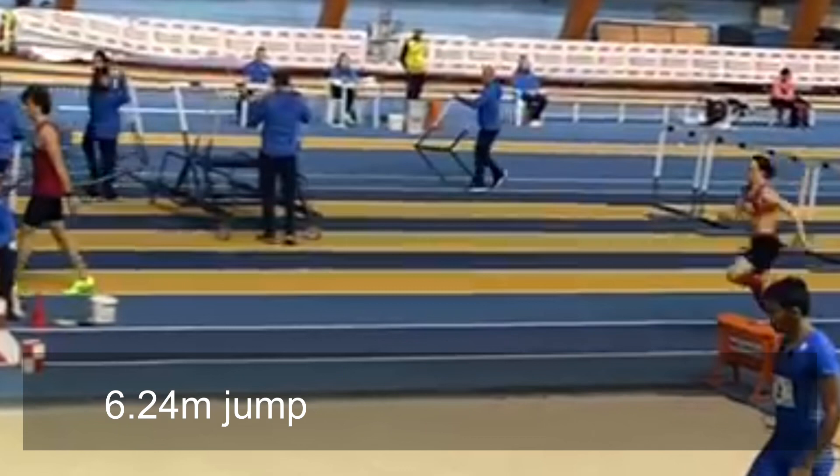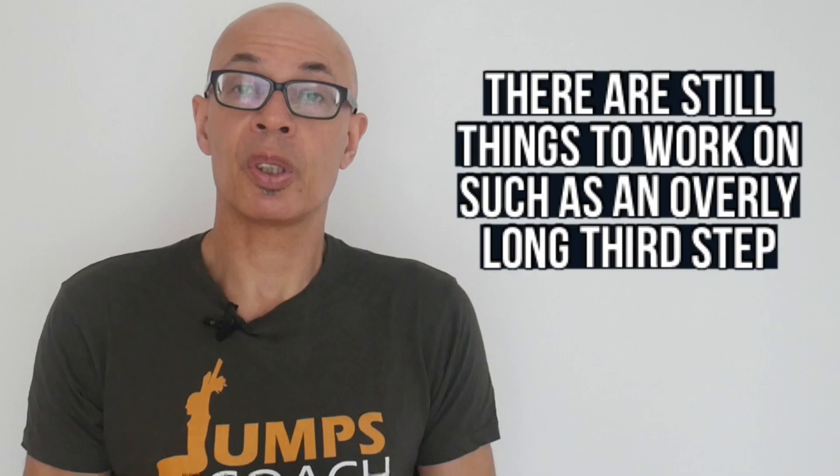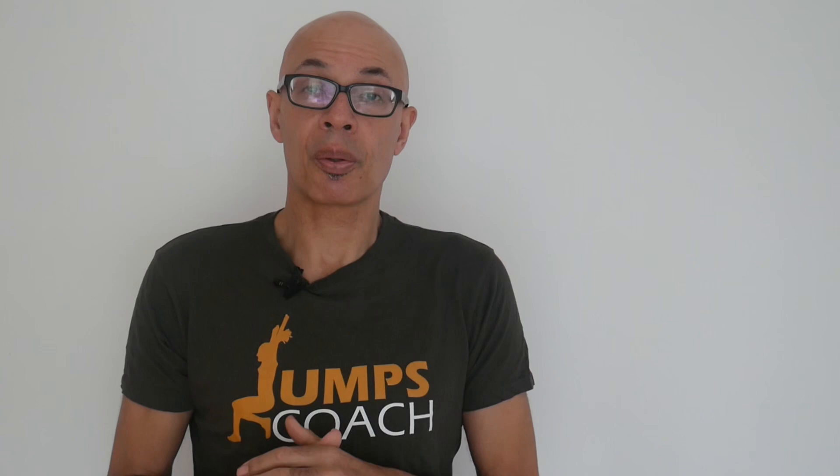Sometimes it takes time for the jumper to get on top of what's required and to understand the movements, and to neurally and mentally be able to move quick enough between the penultimate and the take-off. It's my mat drills that I've found have had the main benefit in terms of teaching the long jumper how to move through those final three steps and from two to one in particular very quickly.